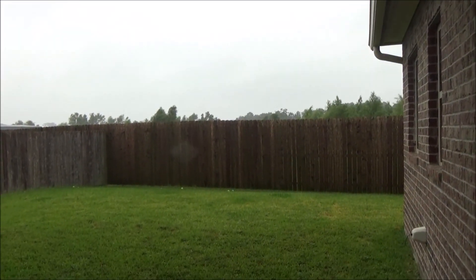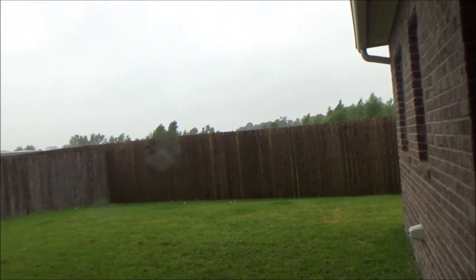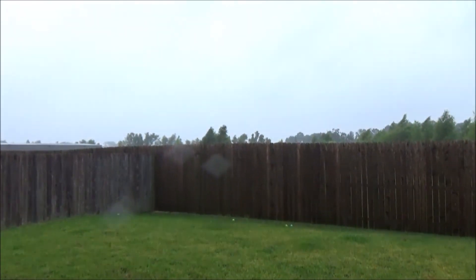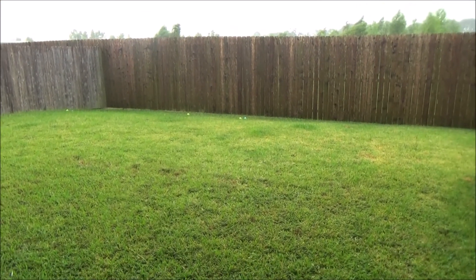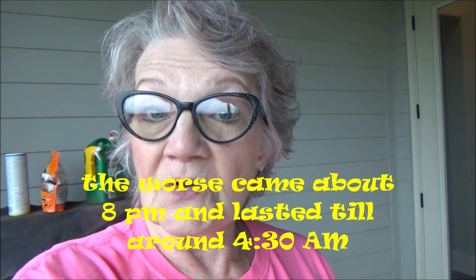I'm here in Broussard with my granddaughter and her husband and kids, with the rest of my family. They're all inside there. I'm just showing you what's happening — it's raining here right now, and you can see the trees blowing over there. We're supposed to get the worst of the storm between 4 and 8 p.m., so I will be keeping you updated.